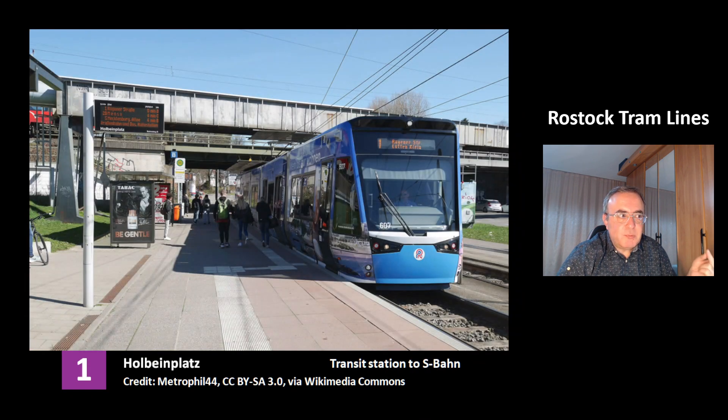This is Line 1 at the station Holbeinplatz. This is a transit station to the S-Bahn. Rostock has 3 S-Bahn lines. These are commuter train lines.